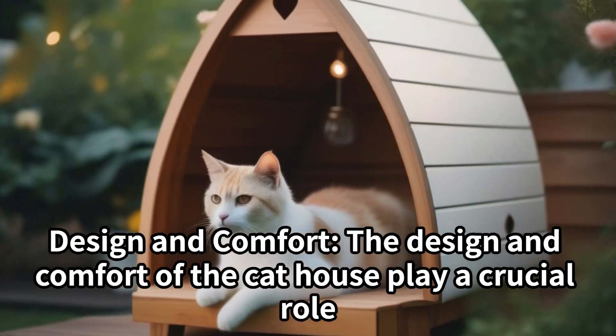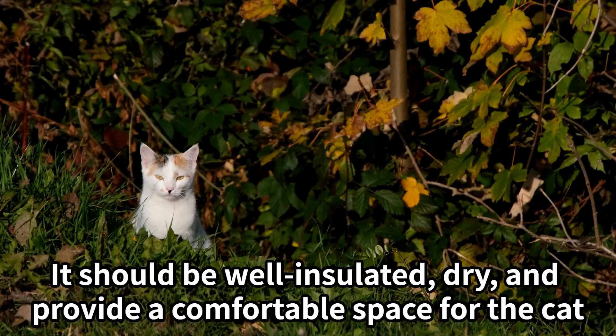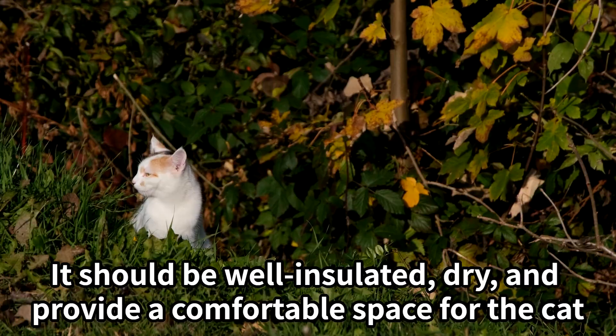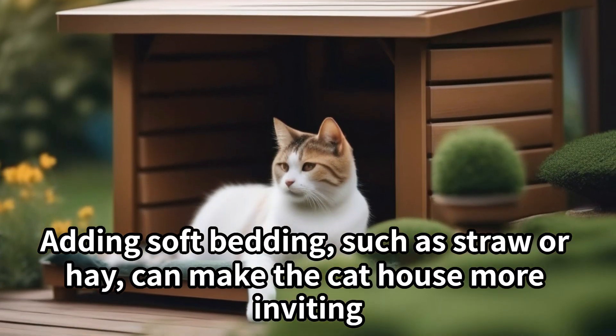Design and comfort: The design and comfort of the cat house play a crucial role. It should be well insulated, dry, and provide a comfortable space for the cat. Adding soft bedding, such as straw or hay, can make the cat house more inviting.